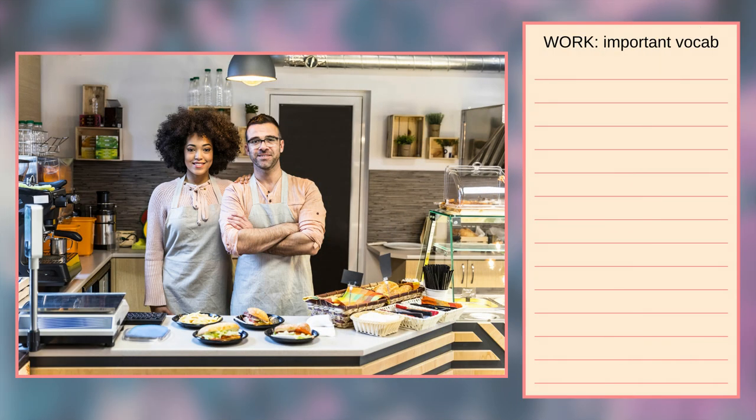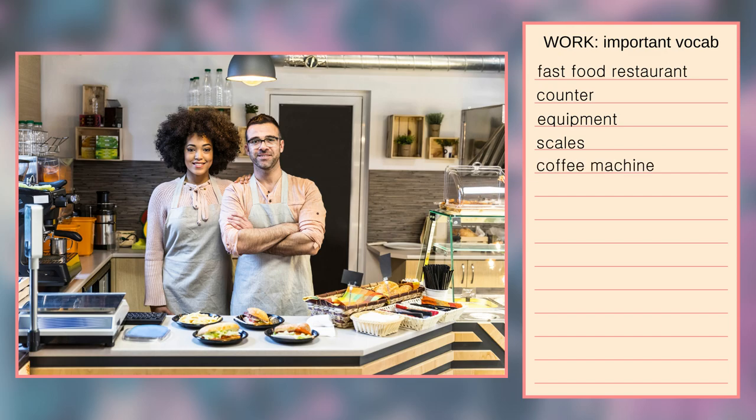The photograph depicts two people, a man and a woman. They are in the middle of the photo and they are standing in what seems to be a fast food restaurant. In front of them, on the counter, there are some dishes that are usually served in a fast food restaurant, namely burgers and chips. In the photo, I can see some restaurant equipment: scales in the bottom left corner, a coffee machine on the left and a refrigerated display case on the right.